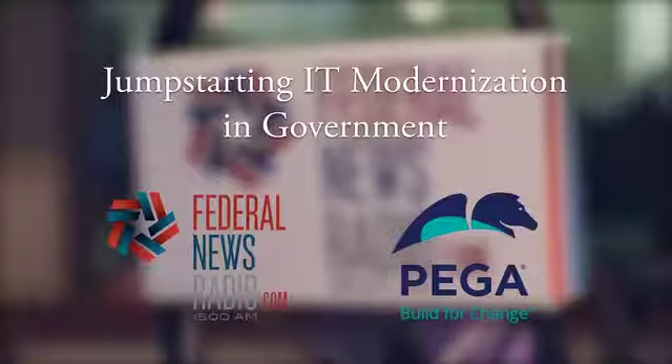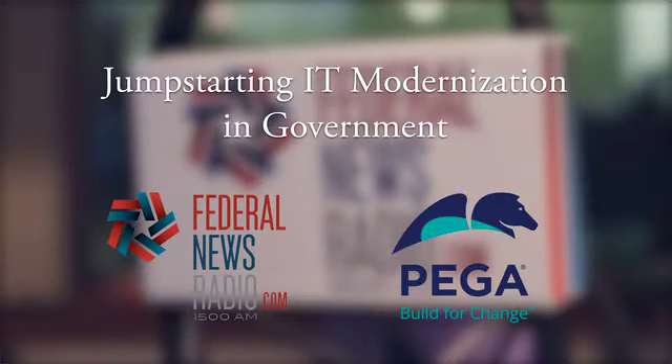A lot to chew on. We're going to have to conclude our discussion now. For more on this discussion, to view the whole thing in its entirety, go to federalnewsradio.com and use the search term PEGA. On behalf of PEGA, thank you for joining us. A link to the archive session will be sent to you shortly. If you requested a training certificate, you'll also receive an email with download instructions after the webinar. This concludes our discussion. Thank you.